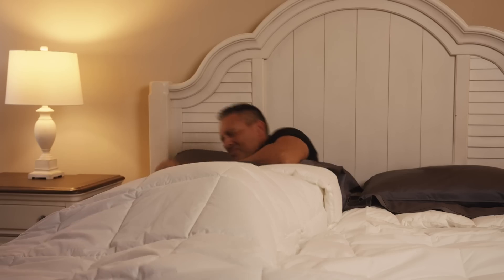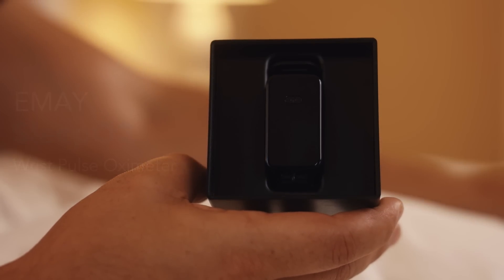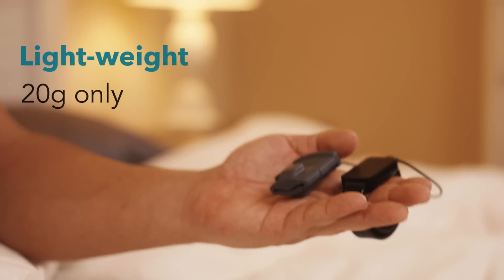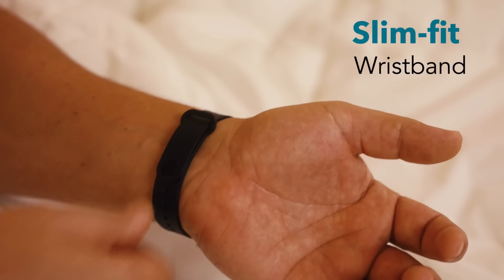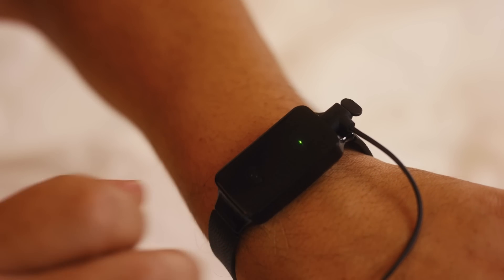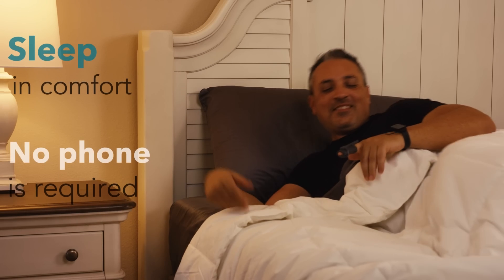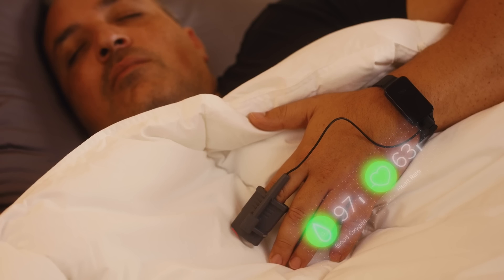Tracking your health isn't just for daytime hours. With the IMEI SleepO2 Wrist Pulse Oximeter, continuously monitor your blood oxygen and heart rate all while you sleep. The patented ultra-soft silicone probe fits comfortably while you sleep without falling off. Now you are all set for bed with SleepO2 tracking over the night.